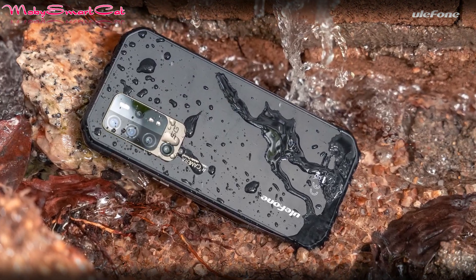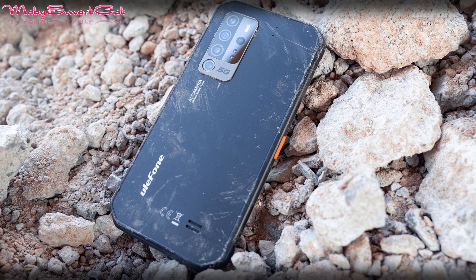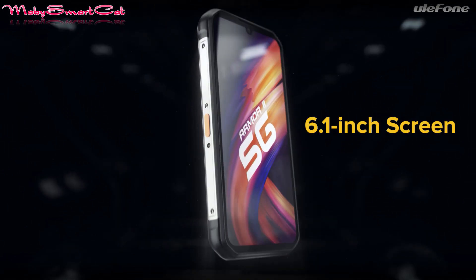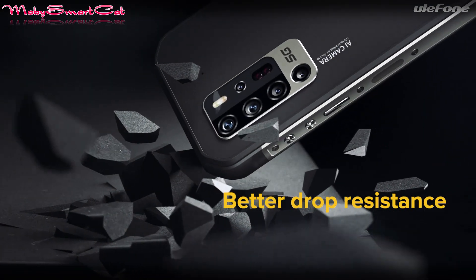The Armor 11 5G features a 6.1 inch display with a water drop notch, guaranteeing an immersive visual experience. The device also boats a massive 5200 mAh battery, so you shouldn't have to worry about the battery running out too soon.